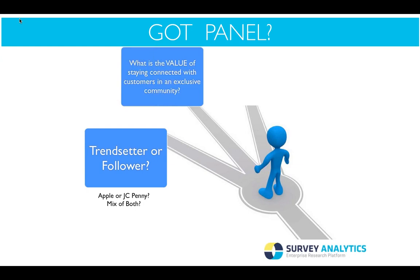The second question is: what is the value of staying connected with customers in an exclusive community? It will give you proprietary industry research and positively influence research and development data. If your community is very dependent on the voice of your customer, you can do a lot of VOC-dependent surveys. That is a huge value for those targeting industry information, R&D, and customer feedback.